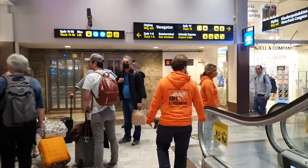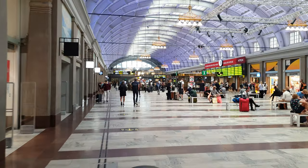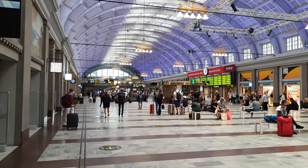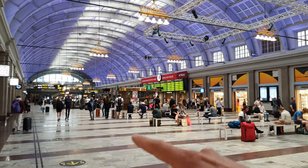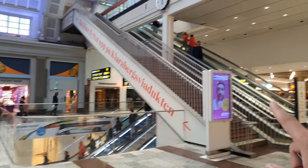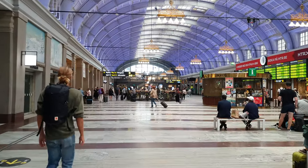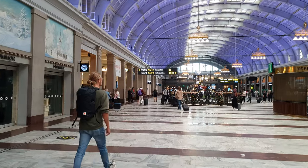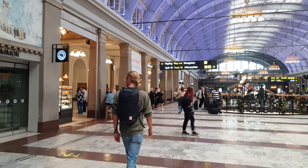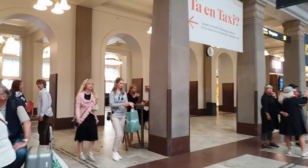So now we're back up in the main hall — I will show you the main entrance. Just a little reminder: tourist information is here, this is the main hall, downstairs you have the metro and the trains within Stockholm, and over there is the bus terminal.